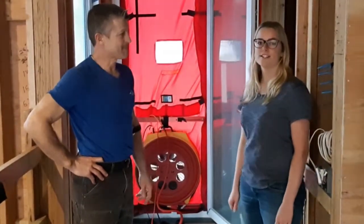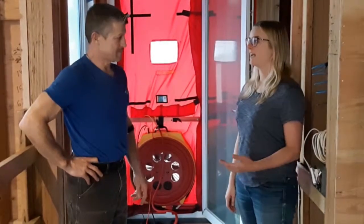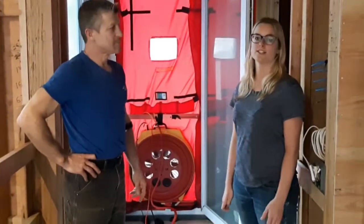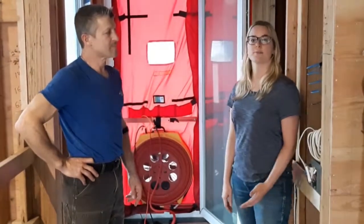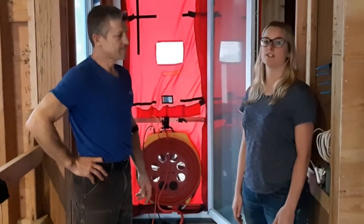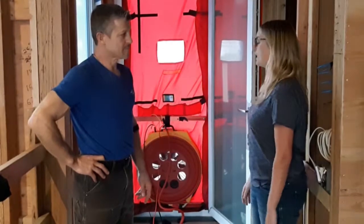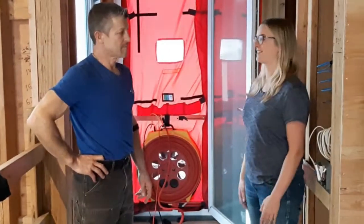We're here in the City of Vancouver, which has required the use of an energy advisor and blower door testing since 2014. What I do as an energy advisor is complete energy modeling of a home like this, and at mid-construction we like to come in to do a blower door test to see how well our air barrier approach is doing before everything is covered up.